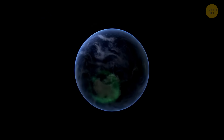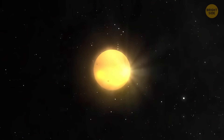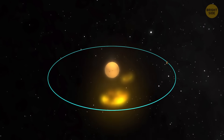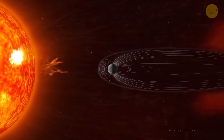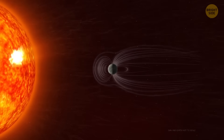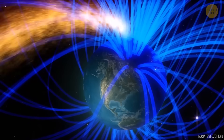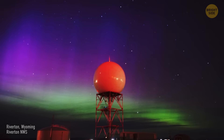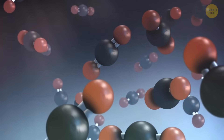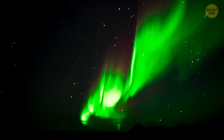But how do space hurricanes form? To understand this, we need to first talk about regular auroras like the Northern Lights. The Sun emits a stream of charged particles — the solar wind — non-stop, and sometimes this wind brings massive bursts of energy towards Earth. Luckily, Earth has a magnetic field that acts like a shield, protecting us from most of this high-energy solar radiation. But when solar winds are too strong, they can get into the upper atmosphere, especially near the poles. When these particles hit Earth's magnetic field, they release energy that lights up the sky as auroras. In a typical aurora, electrons from the solar wind excite nitrogen and oxygen molecules in the atmosphere, which then emit light, leading to colorful shows in the sky.